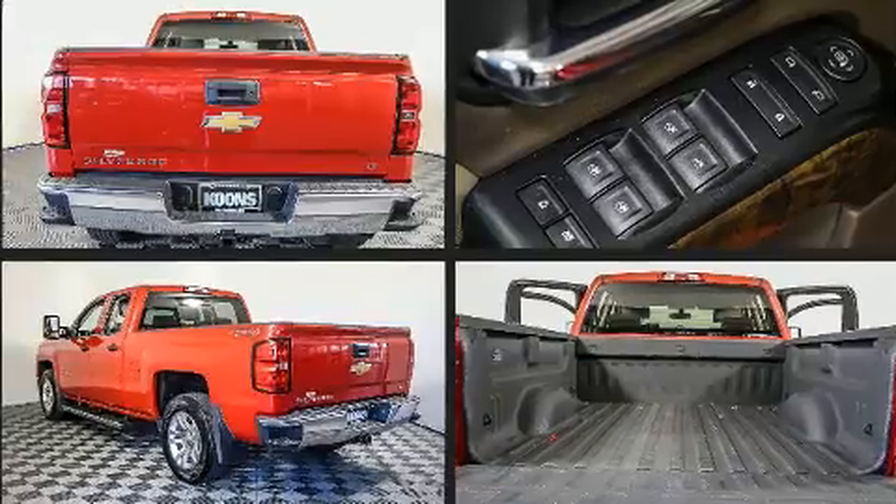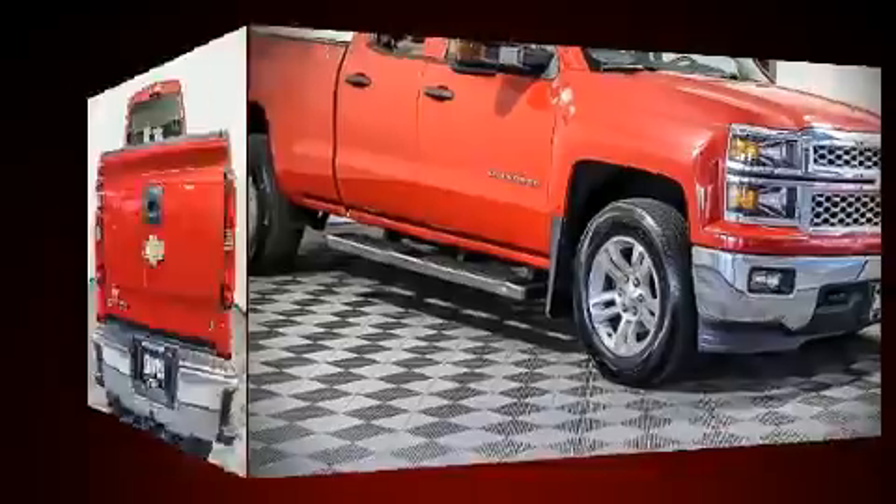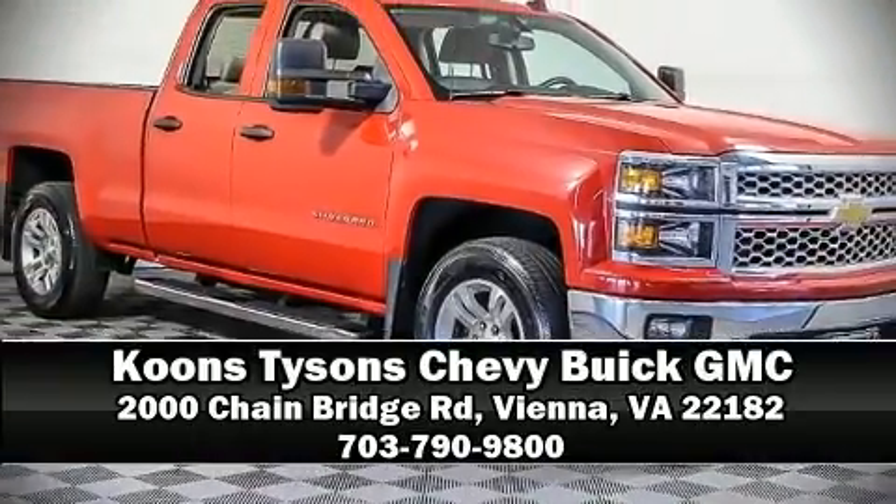Our experienced sales staff is eager to share its knowledge and enthusiasm with you. Call now to schedule a test drive. We appreciate it.